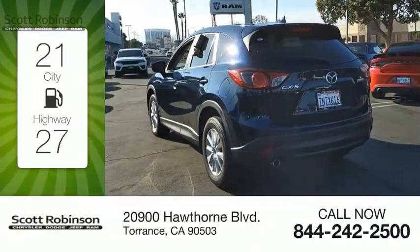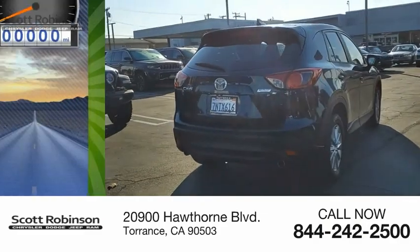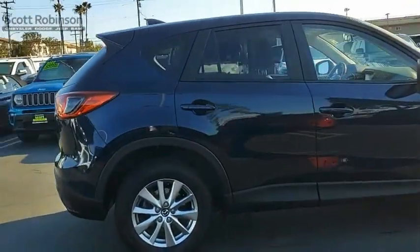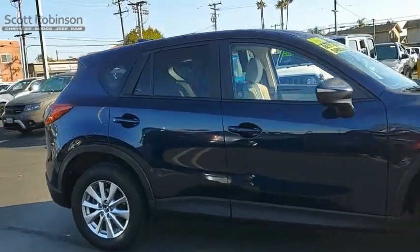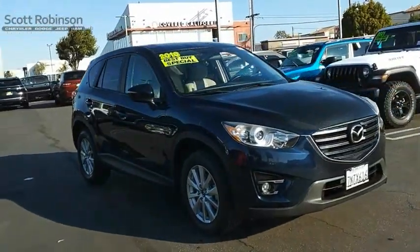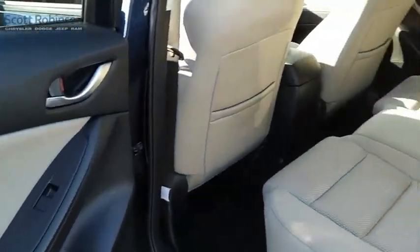Great fuel efficiency saves you money by requiring fewer trips to the gas station. This vehicle has less than 70,000 miles. With its fuel-efficient engine, engaging driving experience, and daring styling, the Mazda CX-5 is a good choice for those seeking a sporty yet thrifty crossover SUV.